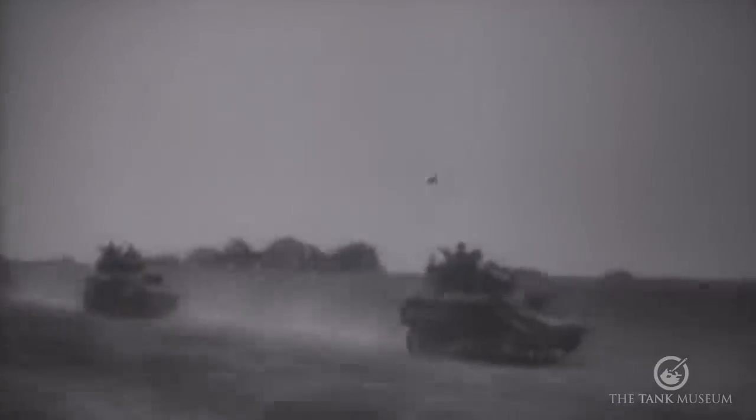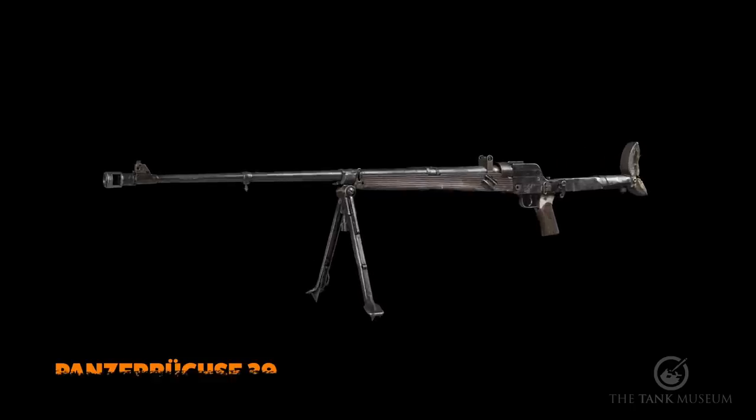In the next episode, we move on to the Second World War and the German army's anti-tank response to changing tank technology with the Panzerbüchse 39.